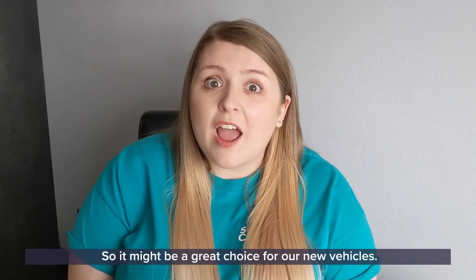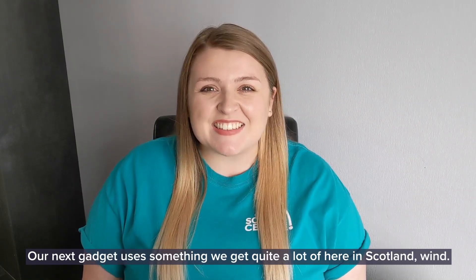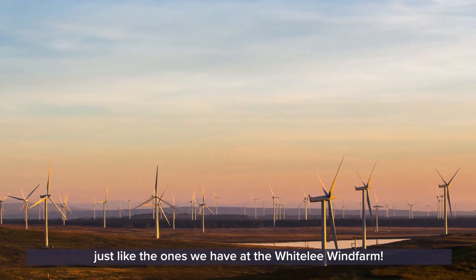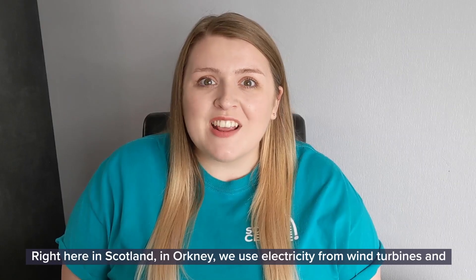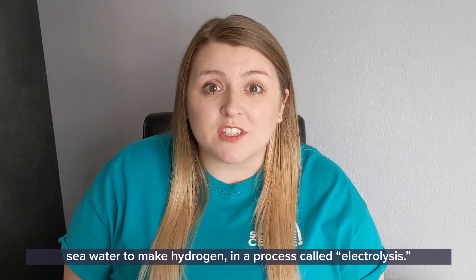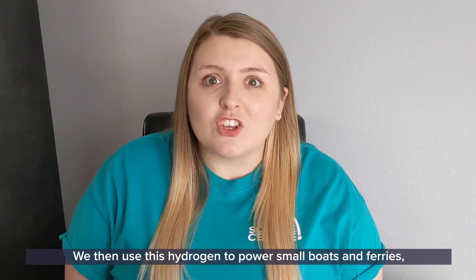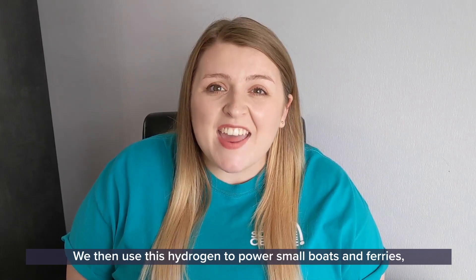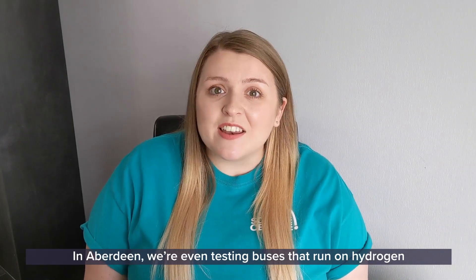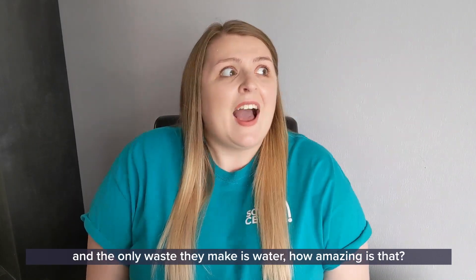So it might be a great choice for our new vehicles. Our next gadget uses something we get quite a lot of here in Scotland — wind! We can use wind turbines to make electricity, just like the ones we have at the Whiteley Wind Farm. Right here in Scotland, in Orkney, we use electricity from wind turbines and seawater to make hydrogen in a process called electrolysis. We then use this hydrogen to power small boats and ferries, all without making any carbon dioxide. In Aberdeen, we're even testing buses that run on hydrogen, and the only waste they make is water.